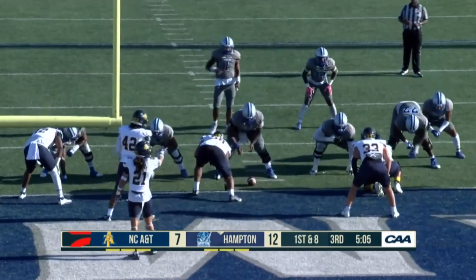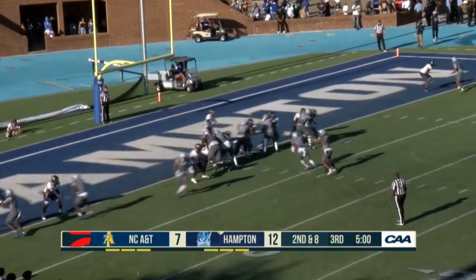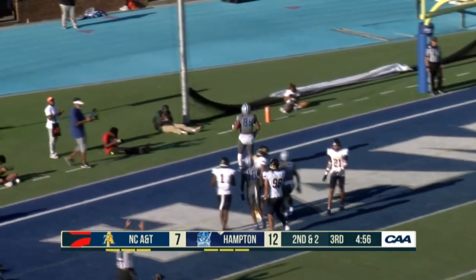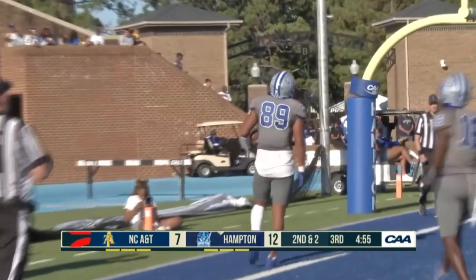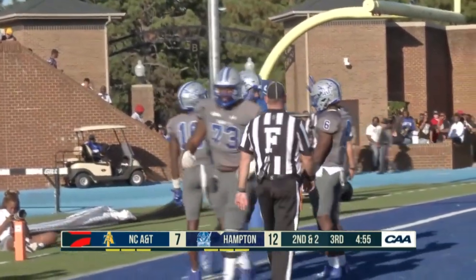Four red zone trips and they haven't converted today. Pass caught — touchdown! T.K. Payson — Payson with a big grab earlier two plays ago and now he finds pay dirt.